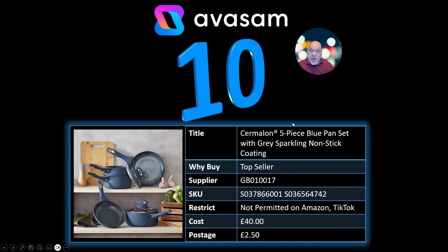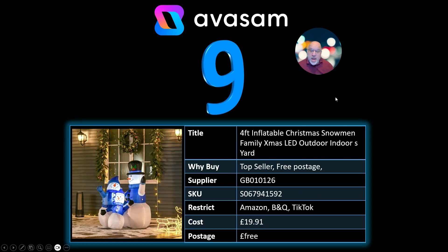So have a look at Supplier 17. Number 9: these inflatables have been selling for the last 3 or 4 months now. This is the 4-foot family of snowmen that's got into the top 10 from Supplier 126. £19.91 and free postage.